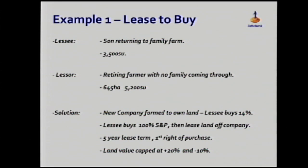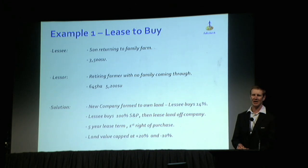They then purchased the vendor's livestock and plant and leased the farm off that company, so they were able to run it in with their own farm of 3,500 stock units. In one move they went from running 3,500 stock units to close to 9,000 stock units, without overly extending themselves from a debt point of view.